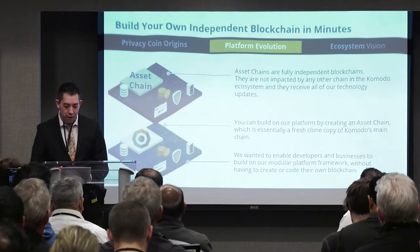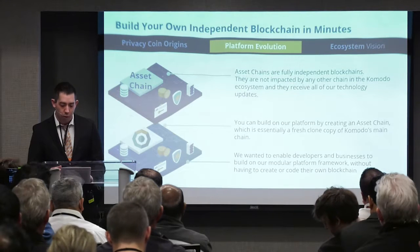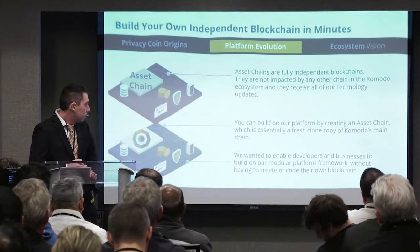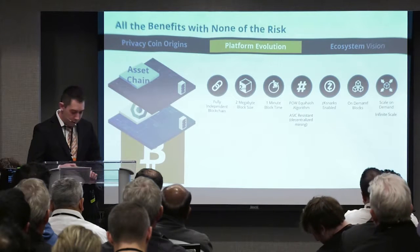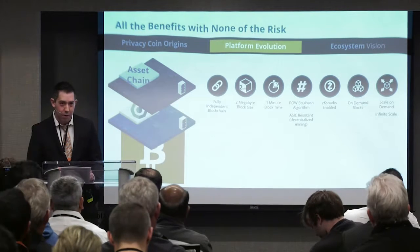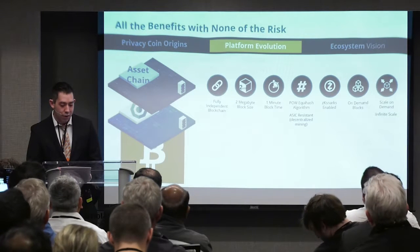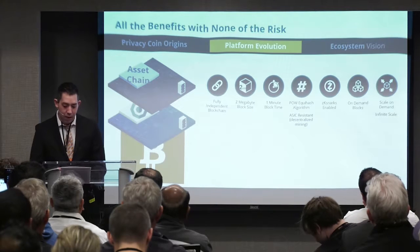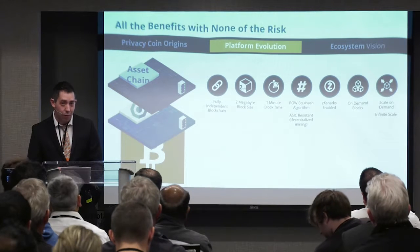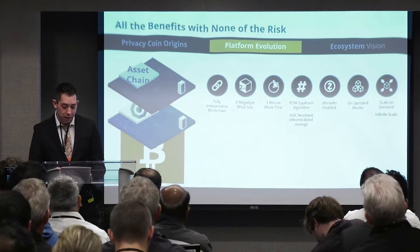Asset chains are an attractive alternative to blockchain developers. Compared to Ethereum or token blockchains like Waves, asset chains do require more overhead to initially start; however, it is well worth the cost considering the freedom they entail. By default, asset chains come with many of the same features as found in Komodo, such as 2-megabyte block size and ZK-SNARKs. They are also equipped with on-demand mining, which allows operators to reduce network power consumption by only mining blocks when transactions are detected in the mempool. Many smaller blockchains often mine empty blocks, which amounts to wasted energy. On-demand mining allows energy costs to scale in early stages based on consumption, increasing overall efficiency.